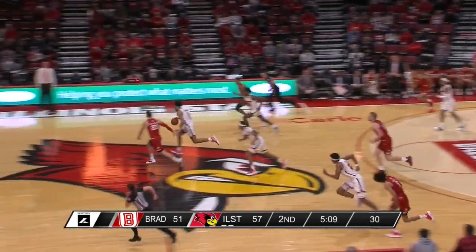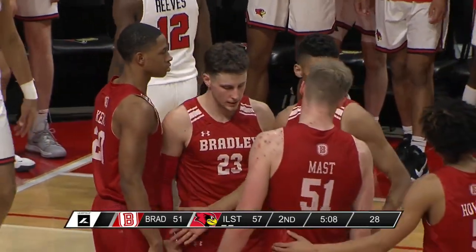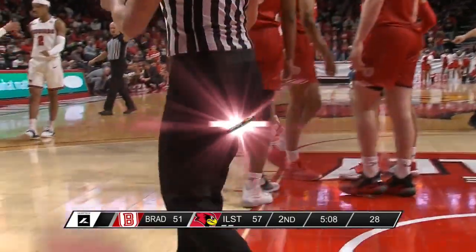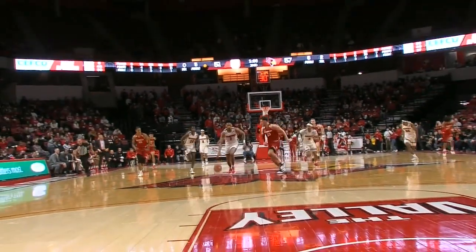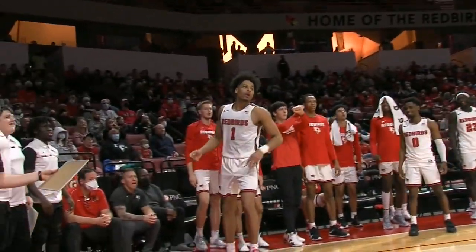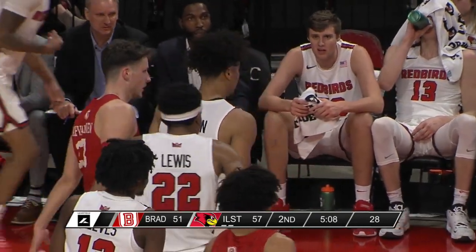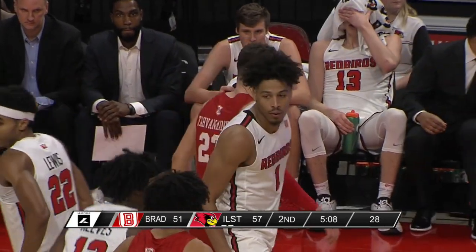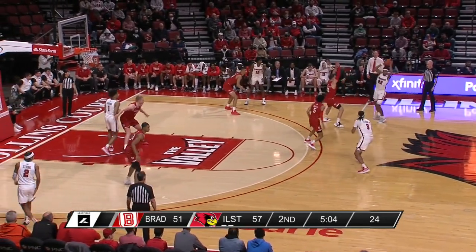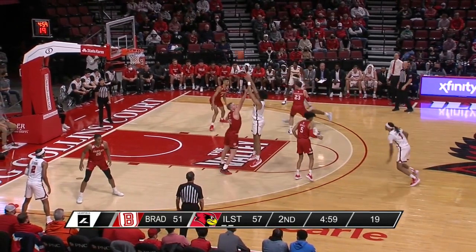Tavanainen had his pocket picked — Cy Chapman came away with it, and the length of Fleming knocked that ball away from Tavanainen. The biggest takeaway right now is that Illinois State is proving they can get contributions from a lot of guys in a lot of ways. Everyone knows the big three for the Redbirds — Reeves, Strong, and Chapman — are your go-tos on offense. If you're the other two on the floor, how do you contribute? We've seen McChesney, Schmidt, and Fleming do it defensively, with offensive rebounding, and effort plays — and that's how you get a good team.